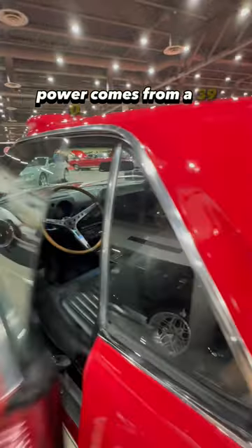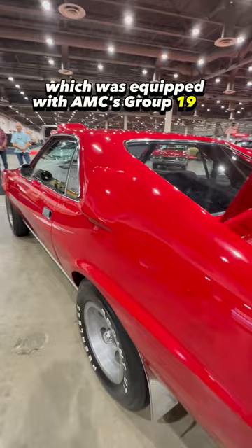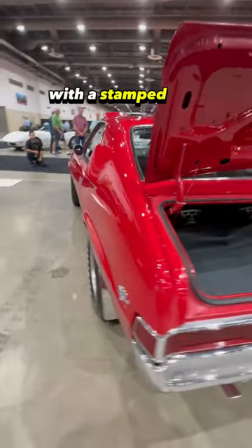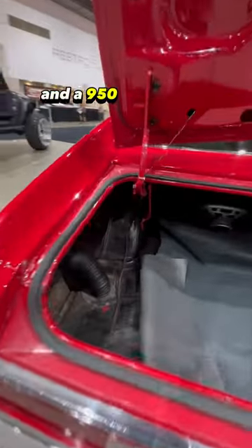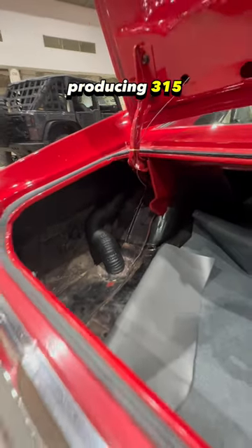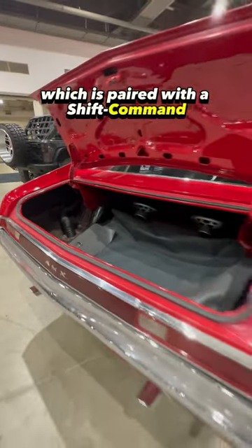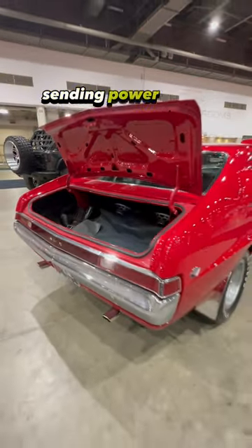Power comes from a 390-cubic-inch V8 equipped with AMC's Group 19 R4B intake with a stamped Von Piranha logo and a 950 CFM Holley 3-barrel carburetor, producing 315 horsepower and 425 pound-feet of torque, paired with a shift-command 3-speed automatic transmission sending power to the rear wheels.